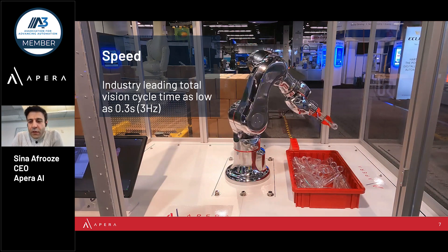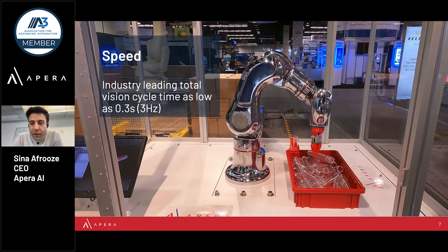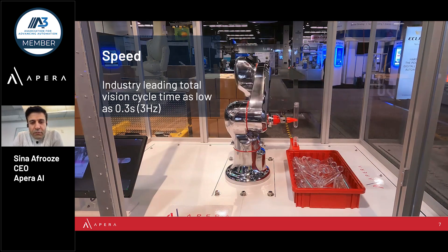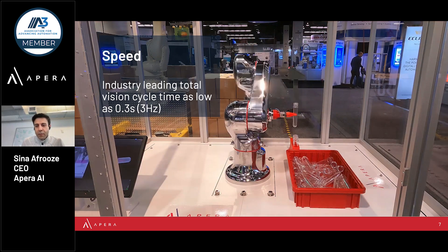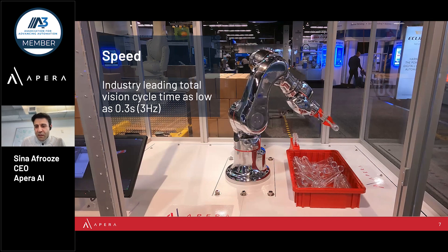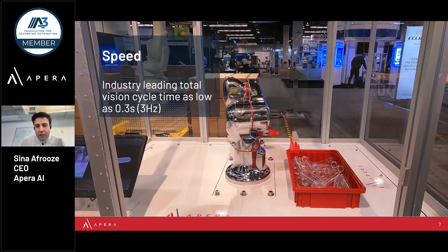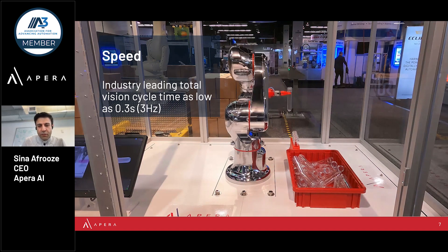Aside from being able to handle all kinds of materials and finishes, including deformable objects, our single capture approach with stereo vision combined with our patented optimized processing pipeline produces the fastest end-to-end vision cycle time in the industry for 3D vision guidance — as fast as 0.3 seconds.